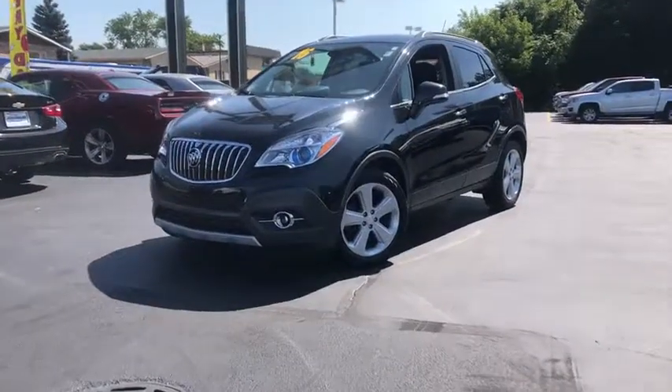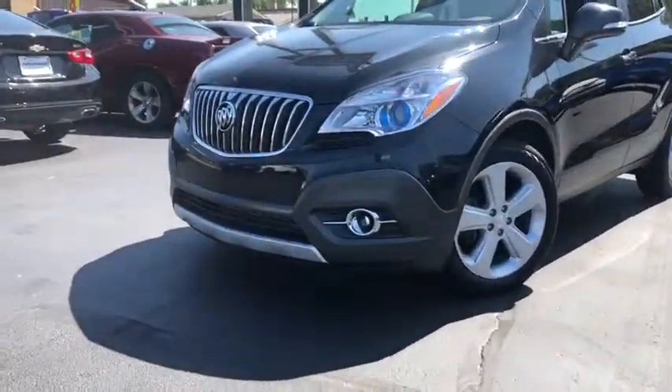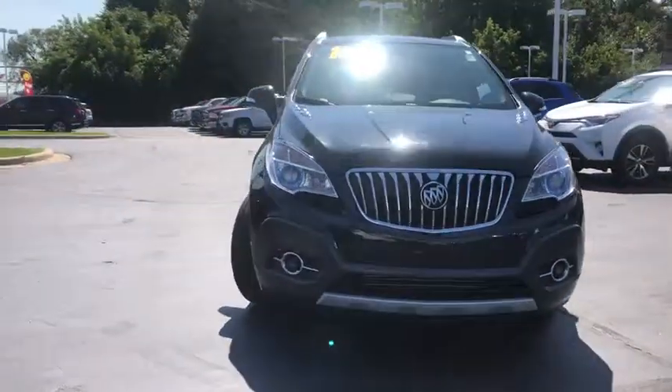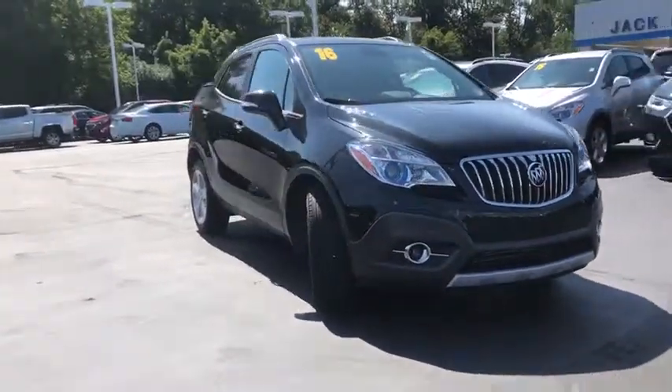Looking for the right vehicle? Check out the 2016 Buick Encore. The Encore captures Buick's traditional strengths while demonstrating luxury and style in a petite size.